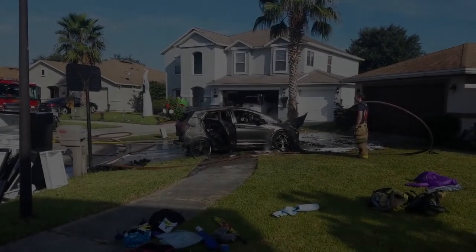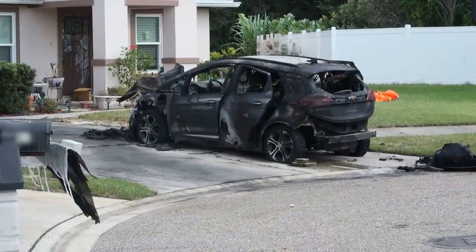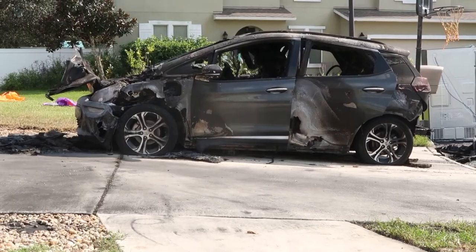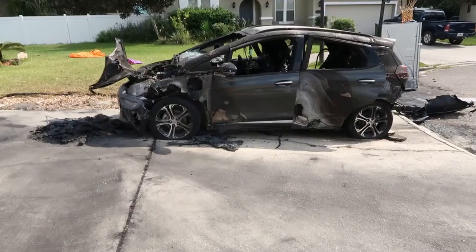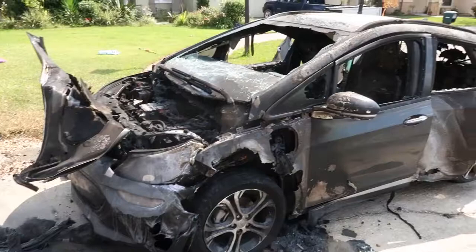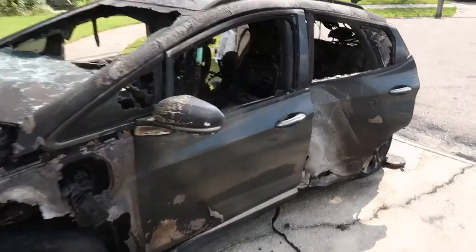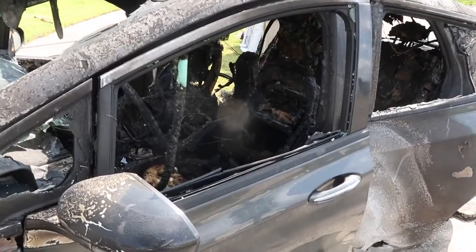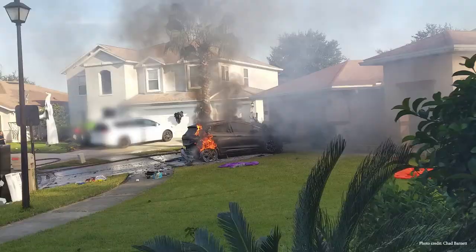To be honest, this is completely ridiculous. Imagine having to buy an electric vehicle only to sit beside it while it charges or constantly having to monitor it. We understand the point of not charging anything overnight or unattended, but this is a vehicle — it takes a long time to charge, should be almost always ready to use, and cannot always be monitored.